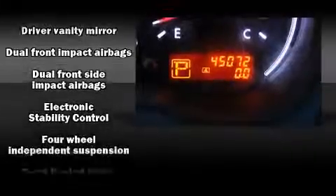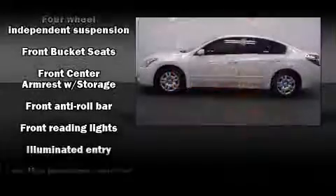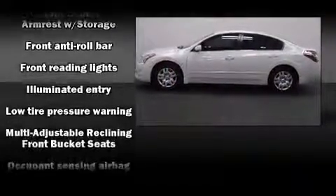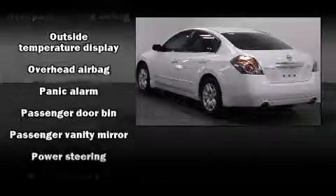Additional safety features include ignition disabling and four-wheel disc brakes with ABS.